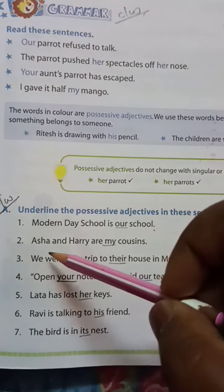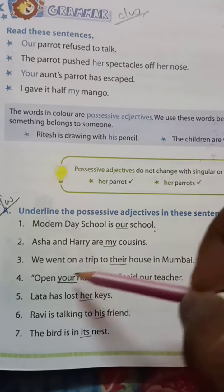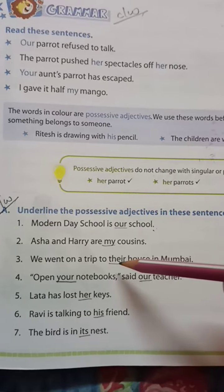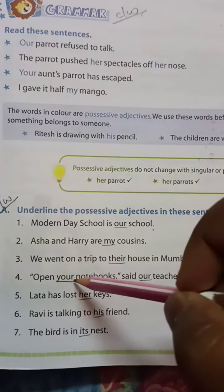Number two: 'Asa and Harry are my cousins.' Here, 'my' is the possessive adjective. Number three: 'We went on a trip to their house in Mumbai.' Here, 'their' is the possessive adjective.